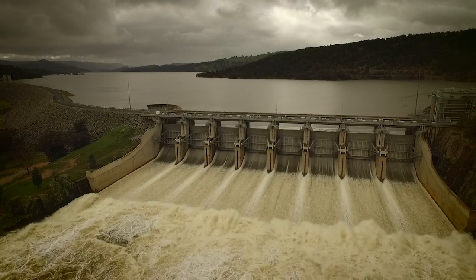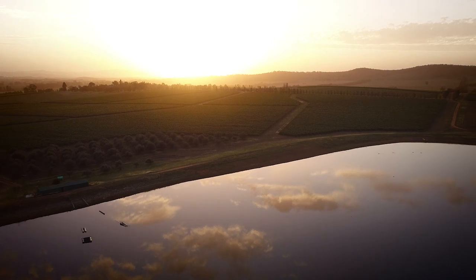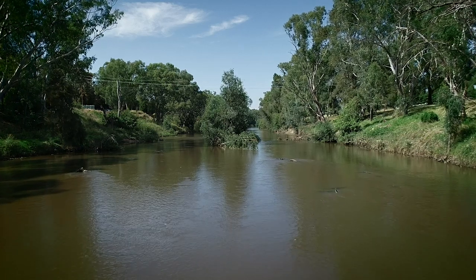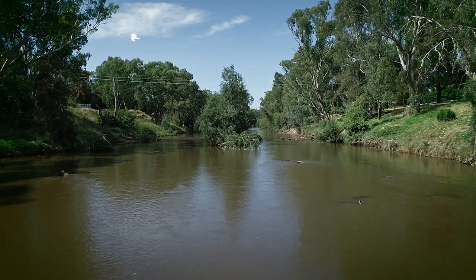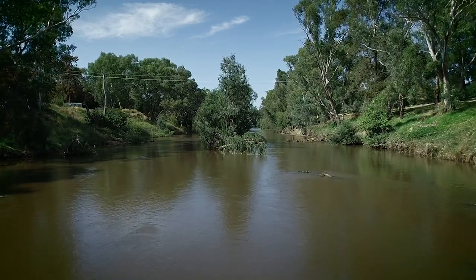Along the way water is extracted for towns or for agricultural and industrial users based on the customers' entitlement to a share of the water resource, or allowed to flow within the river channel for the benefit of the riverine habitat as well as the vegetation and wildlife along the river banks.